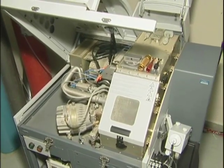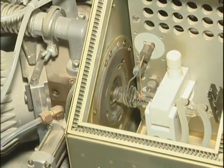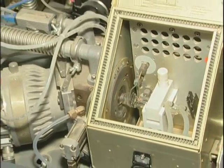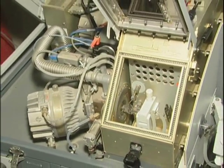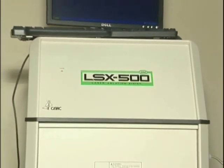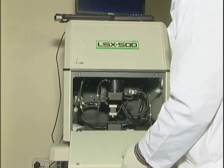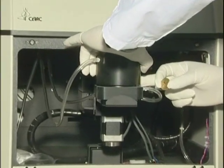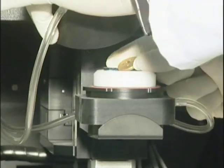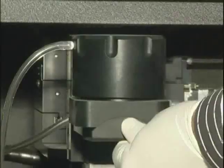The most important parts of the system are the peristaltic pump, nebulizer, spray chamber, quartz torch, interface cones, quadrupole analyzer, and CCD detector. Solid samples may be analyzed directly by a laser ablation system using a UV laser. The vapor from ablation is transported to the spectrometer for qualitative analysis.